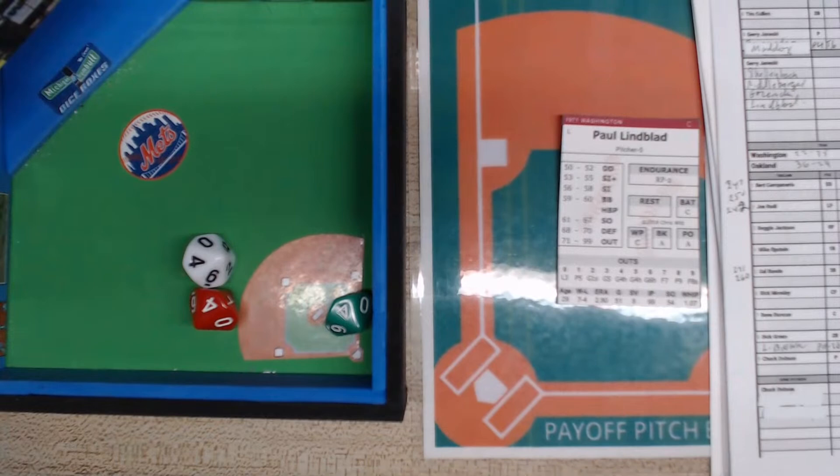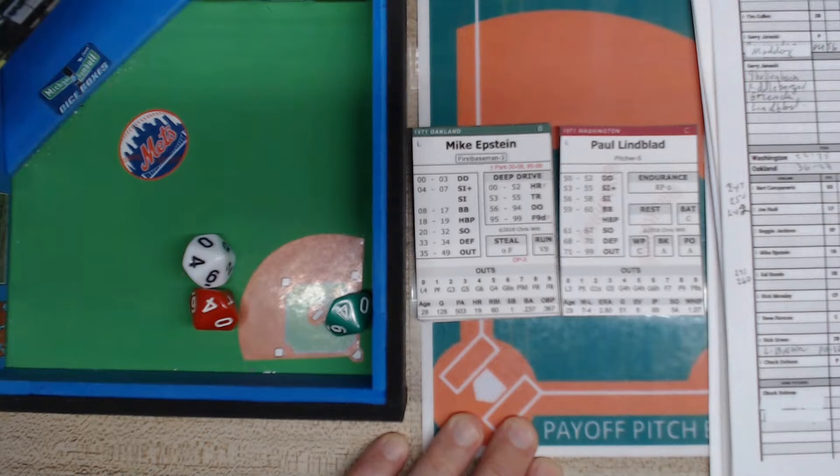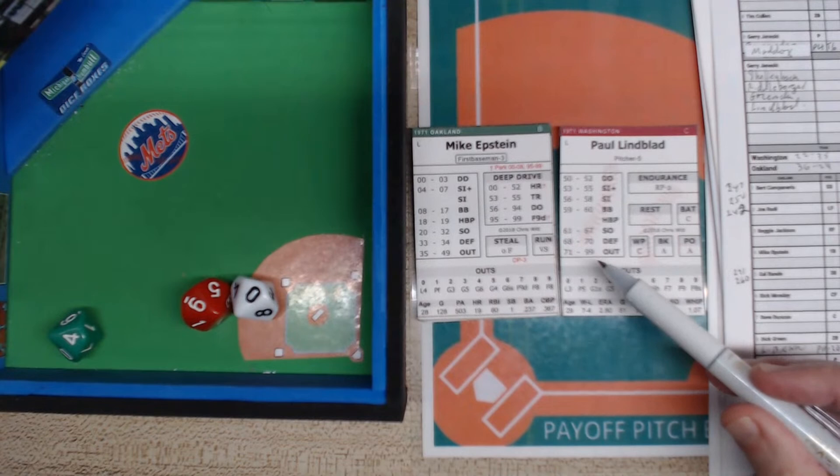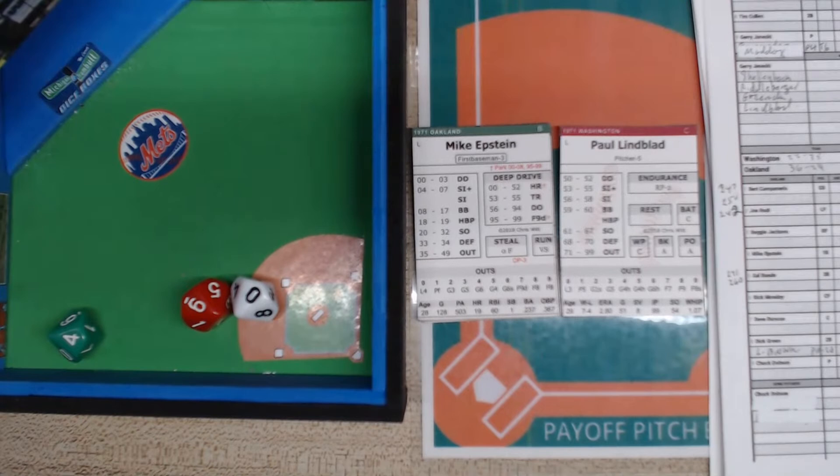Two outs now and it's Mike Epstein. A 90 is an out — a four is hit hard up the middle. Looking at the range: I initially read the position as third base, but it was actually Tim Cullen at second base. Tim Cullen gets there and throws him out.